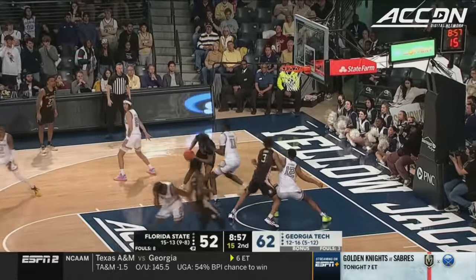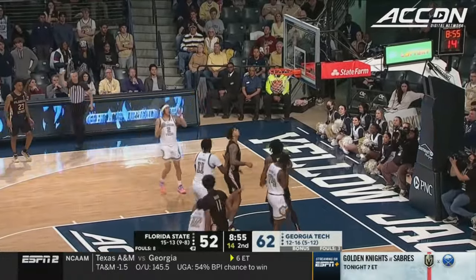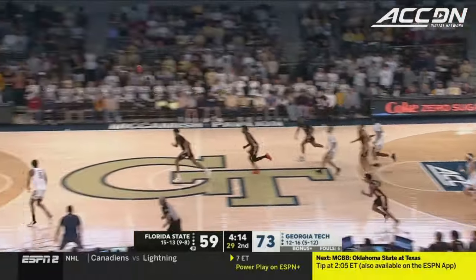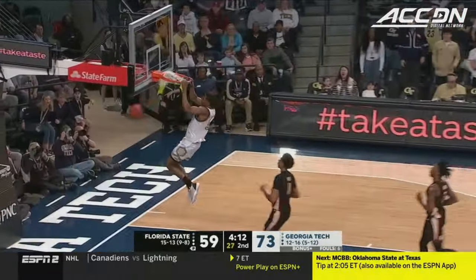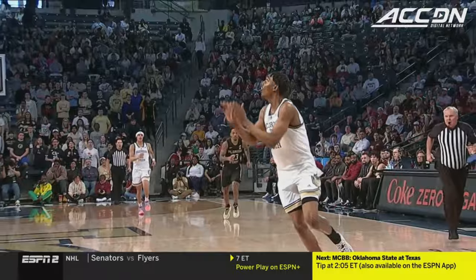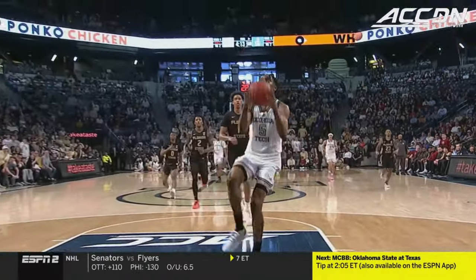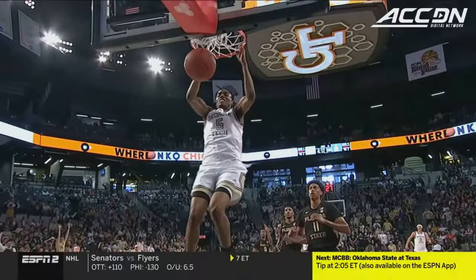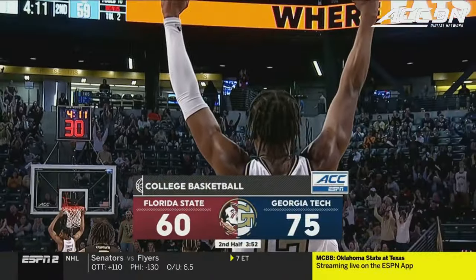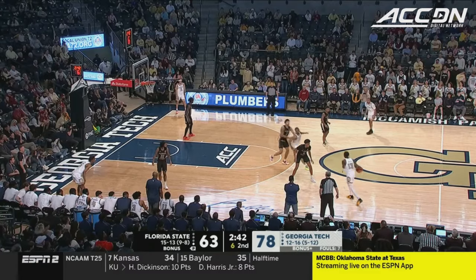Out of the Leonard Hamilton called timeout. Baba Miller — count it, plus the foul. Florida State is ice cold. Up ahead — Kapari! Two-handed flush! It's been all Georgia Tech. Kapari with the finish. Georgia Tech is rolling. Shot clock down to five — it's been all Georgia Tech.